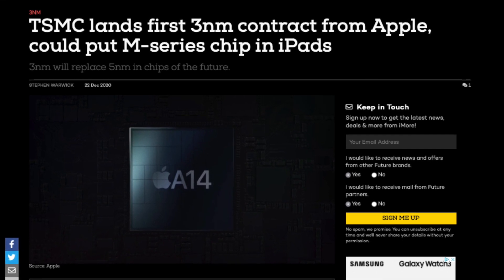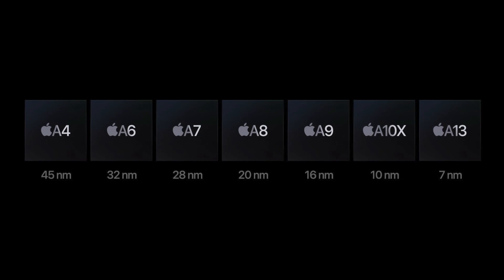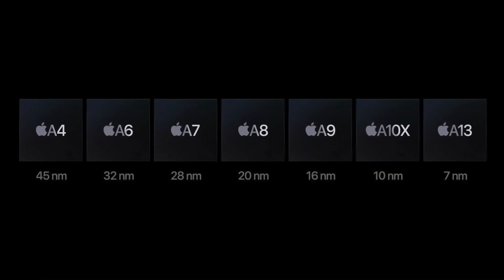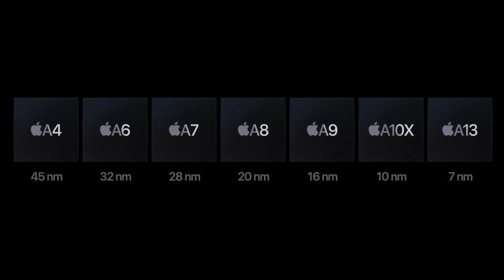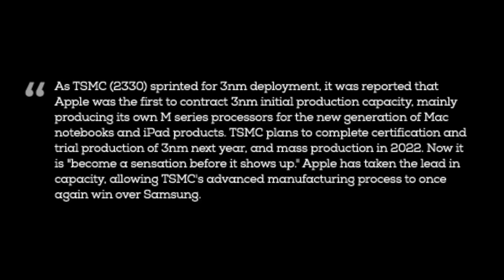Apple is going to continue annihilating the competition, and in 2022 they could be making the transition to 3 nanometers. When the nanometer gets smaller, the chip becomes more efficient — the electrons have to travel less distance and use less power and resistance to do the same work. TSMC is still in the early stages of this 3 nanometer process, with trial production not until 2021, and mass production ready in 2022. Even so, Apple has already made a contract with TSMC to exclusively use this technology when it's ready.